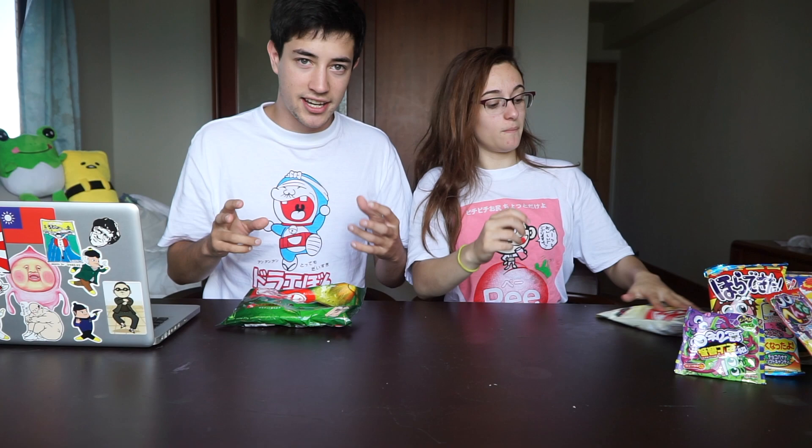The second least weird KitKat is the matcha KitKat. You can find matcha in everything in Japan — I'm expecting these are going to be pretty good. I'm a fan of matcha. These are pretty common in Japan. Everything matcha is pretty common. We had matcha tea there.